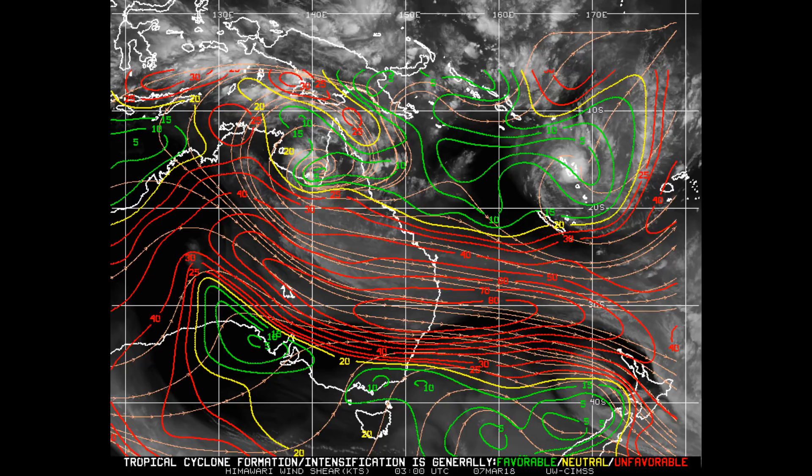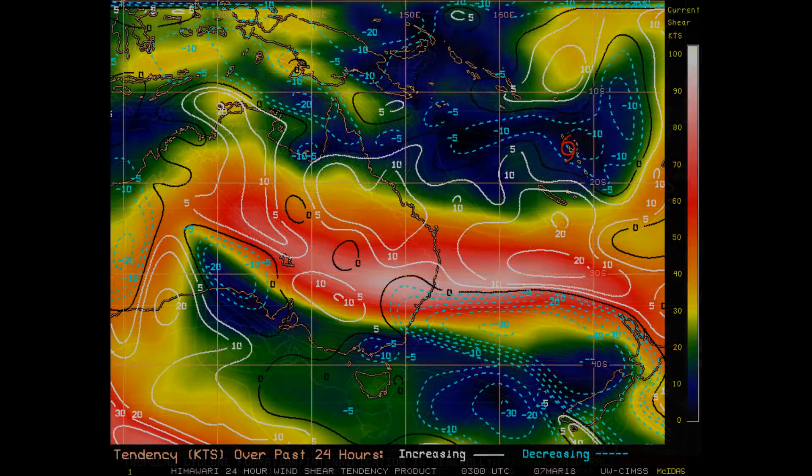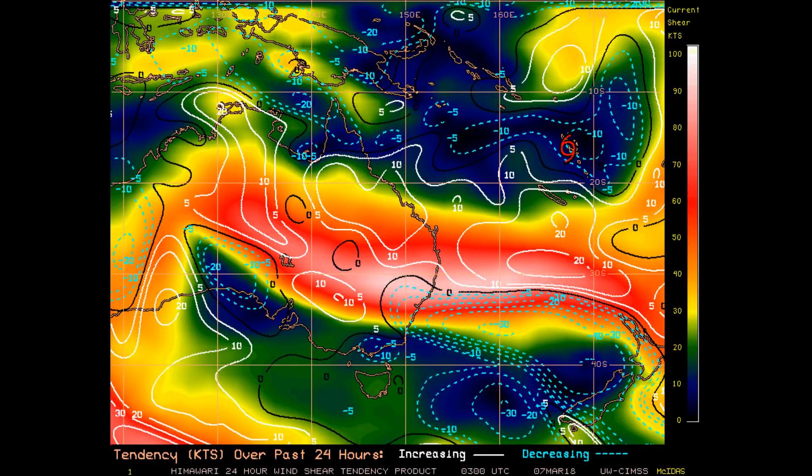Here's a look at the windshear. Windshear is not very healthy for the cyclone, especially to itself. The 24-hour shear tendency shows tropical systems favor the area shown in blue and green. The red icon indicates the position of the cyclone.